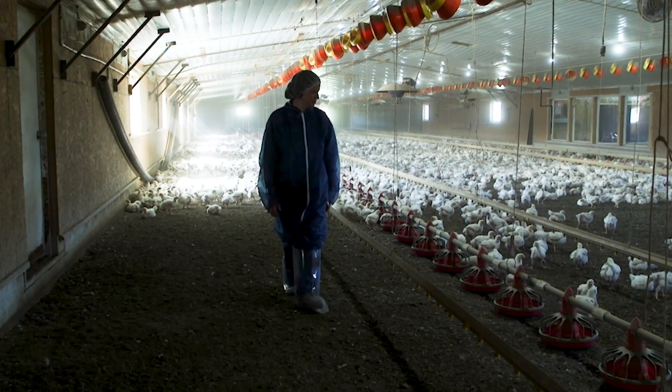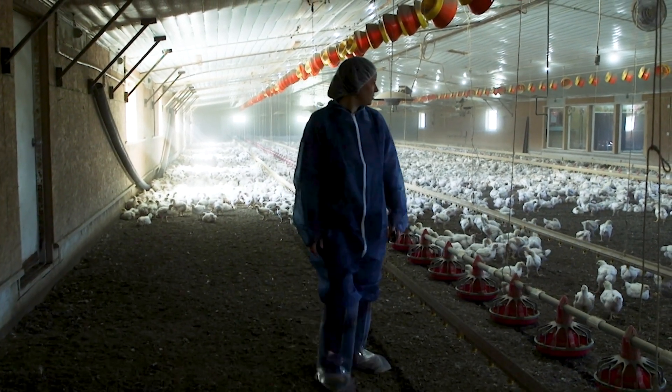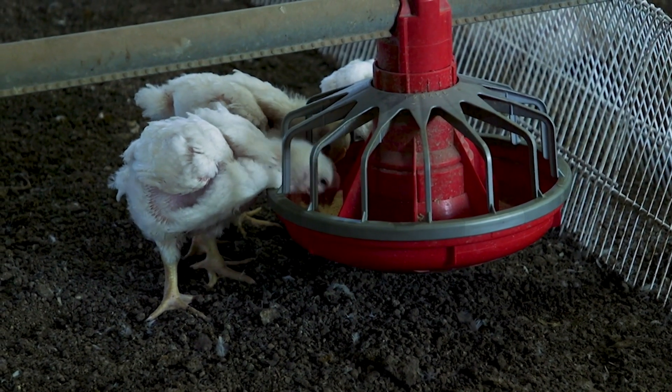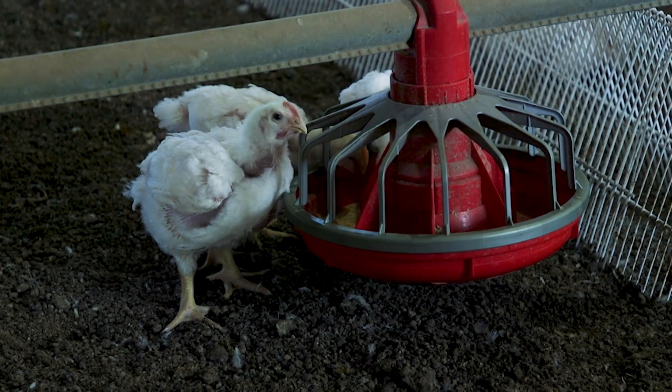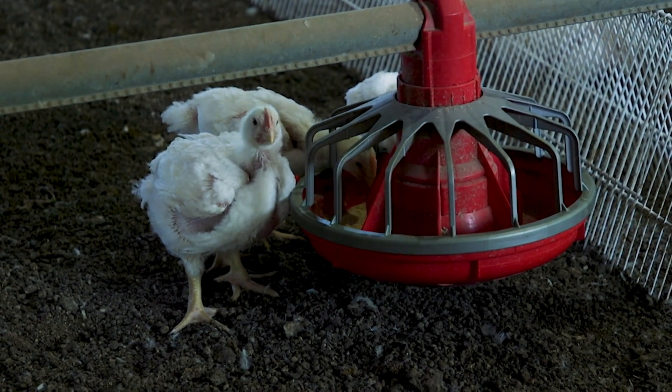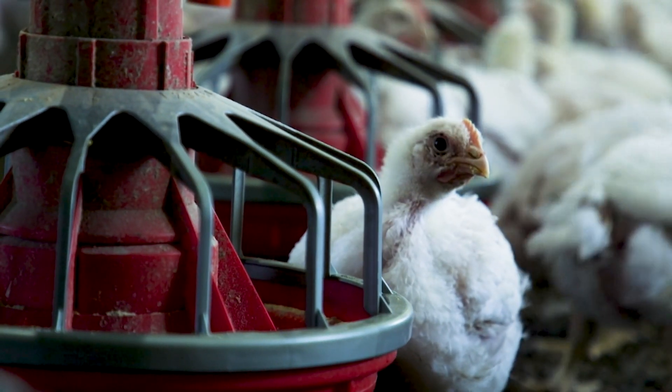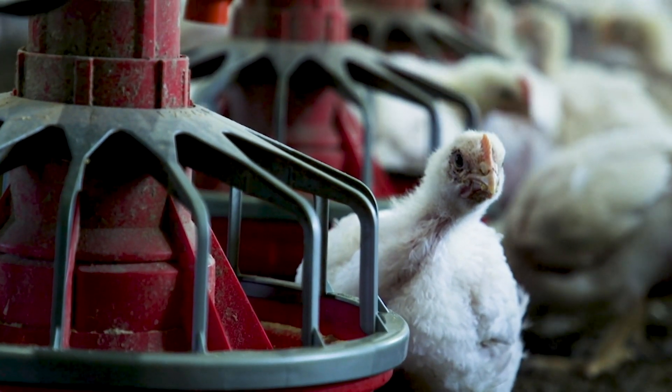The chickens will grow from just a few ounces in size to four and a half pounds in just five weeks. One of the greatest misconceptions is of course hormones and steroids. Steroids are completely impractical. Hormones have been illegal to feed chickens since the 1950s or '60s. We actually grow on an NAE program — that's no antibiotics ever.